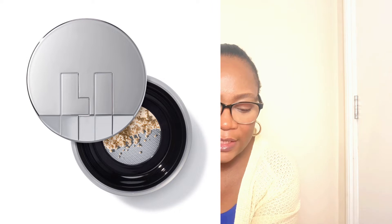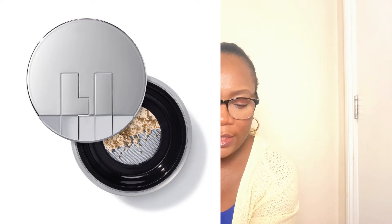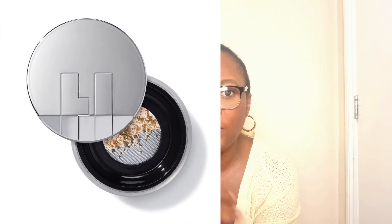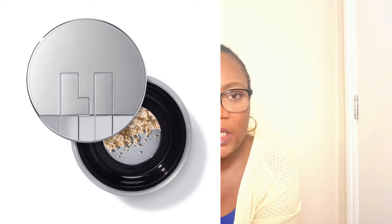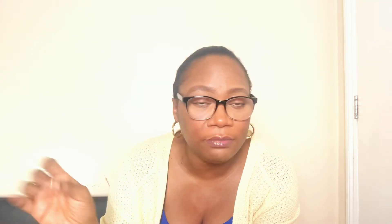The Haus Lab Bio-Blurring Loose Setting Powder is a clean, skincare-infused, talc-free loose setting powder that blurs, controls shine, and sets makeup. It contains the brand's iconic fermented arnica and plant squalene. It's available in five shades, so you'll find something to set your concealer and under-eye. Social media — TikTok, Instagram, YouTube — won't stop talking about it.